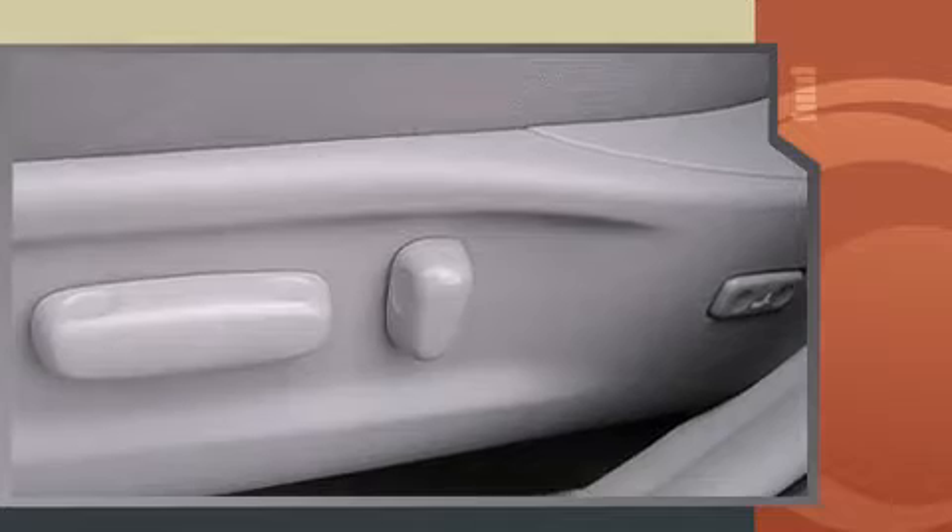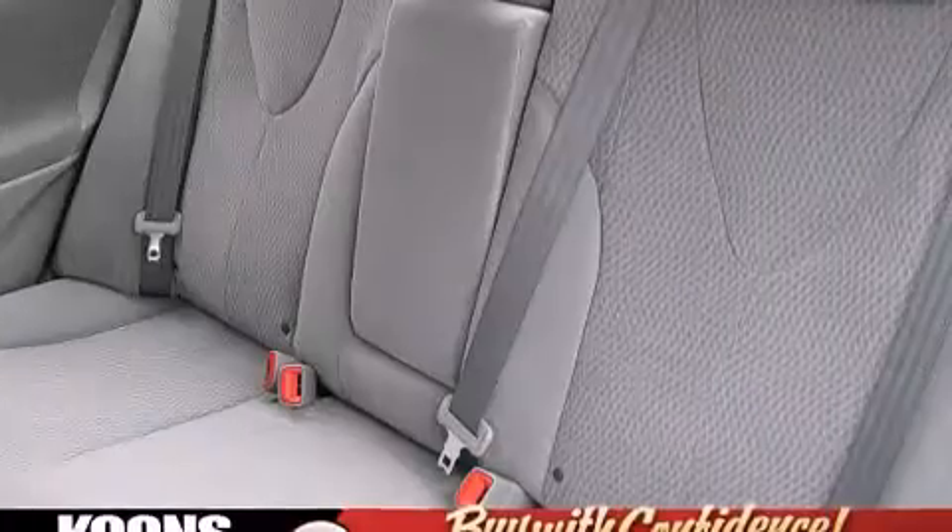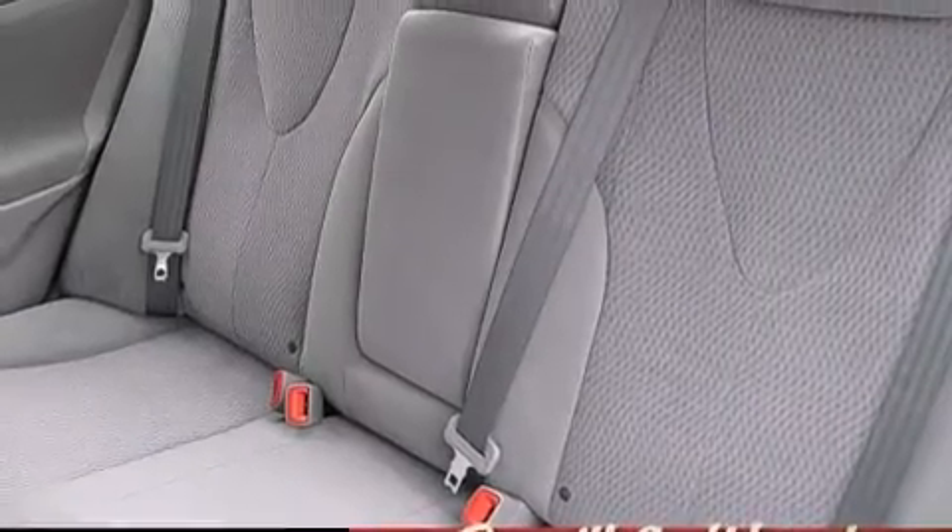This model accommodates five passengers comfortably and provides features such as delay-off headlights, one-touch window functionality, and air conditioning.